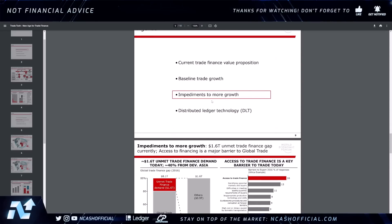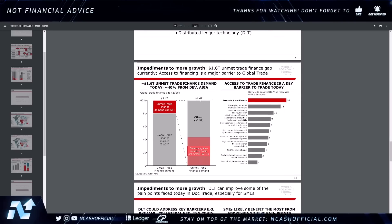We're going to see a $1.6 trillion unmet trade finance gap — access to financing is a major barrier to global trade. Through XinFin, you can actually access more financing with IMPL. IMPL is becoming a major opportunity here, along with financing instruments through digitization and tokenization — like Trada, which is a trade finance token that could allow for financing within global trade through XinFin. Access to trade finance is a major barrier, and this is a big area for DLT.